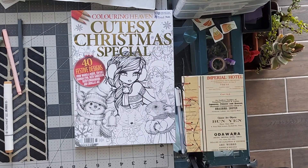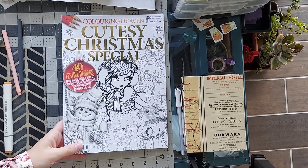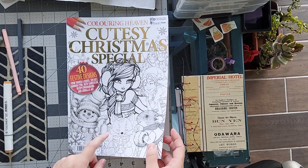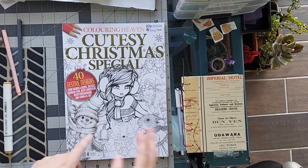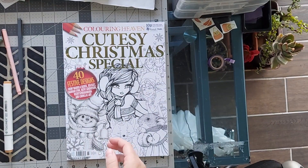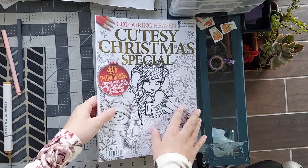Hello everyone and welcome to my channel. Today I wanted to do a flip through of the Cutesy Christmas Special by Coloring Heaven. When I got the email of all the artists that were going to be in it, I got really excited. And if it's not already sold out, it probably will be very hard to get, just because it's got a lot of fantastic art in it.